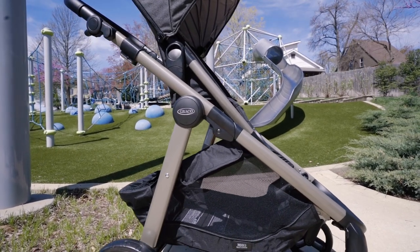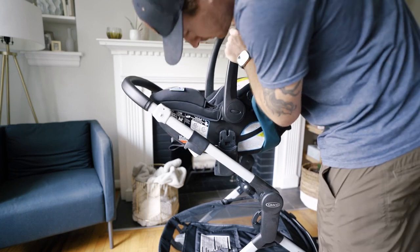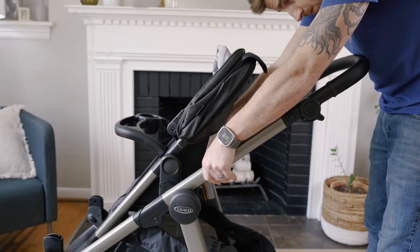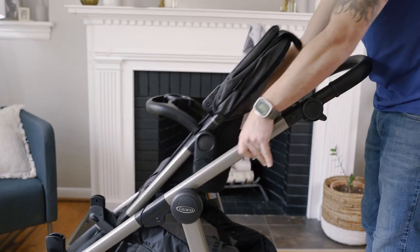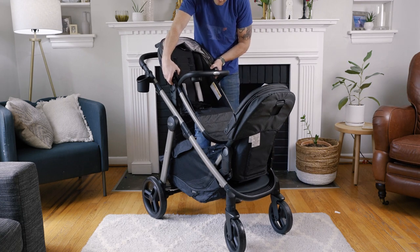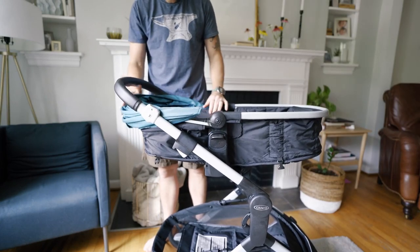Next up is the Graco Nest to Grow 4-in-1 Stroller — what I like to call a jack of all trades. It's a single-to-double, a travel system, and a bassinet all-in-one. It comes with the Graco SnugRide 35 Lite Elite Infant Car Seat, which is really easy to install using the car seat adapters. The slide-to-me height-adjustable seat lets you move your baby closer or farther from you, and with the car seat included, you can use it from birth up to 50 pounds with the toddler seat. With adapters and a second toddler seat for $140, this becomes a solid single-to-double option. The toddler seat also converts easily into a cozy bassinet, so you don't have to spring for an expensive bassinet add-on.